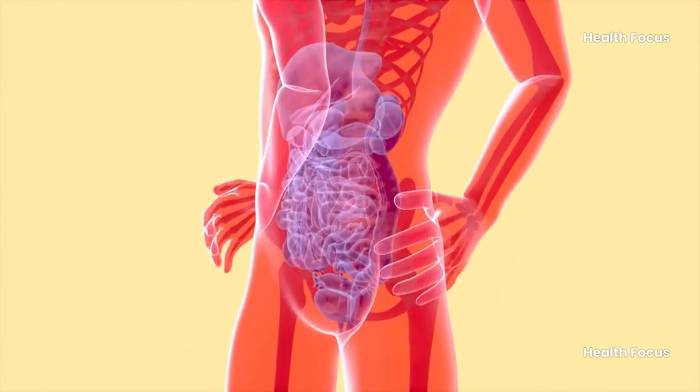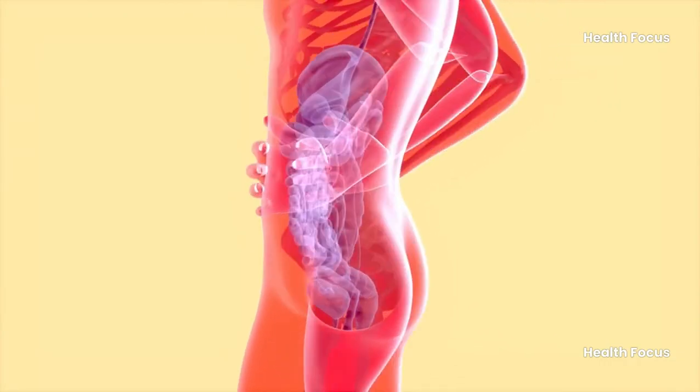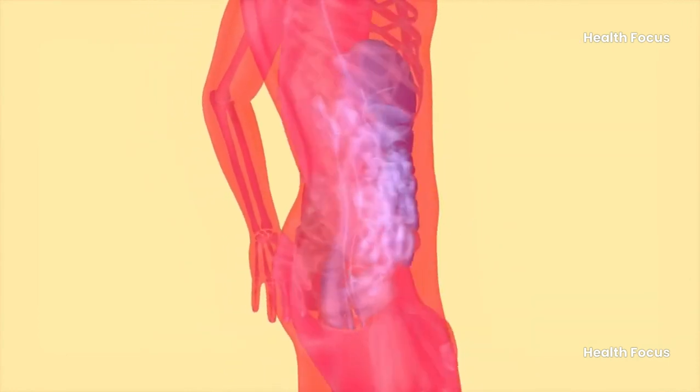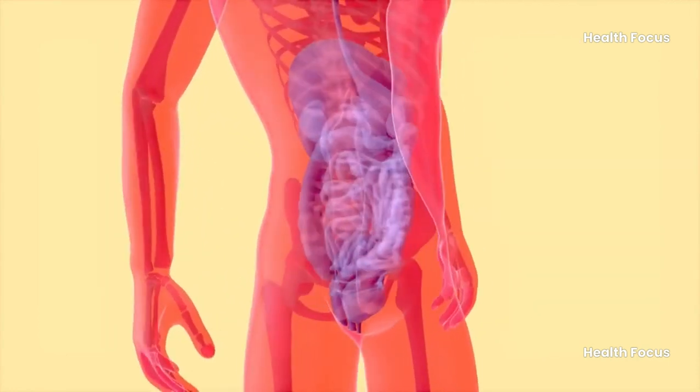Constipation symptoms may include belly bloating, hard or small stools, difficulty with bowel movements, infrequent movements, and a feeling that everything didn't come out.